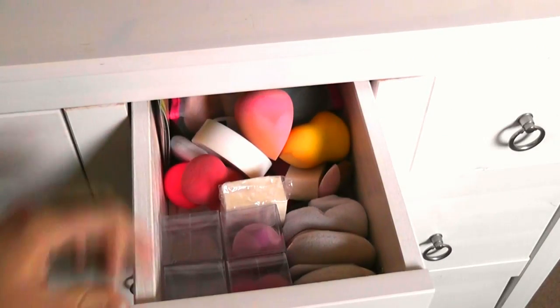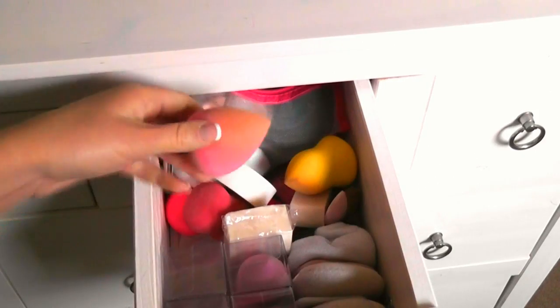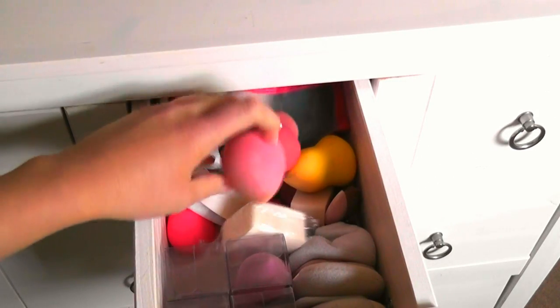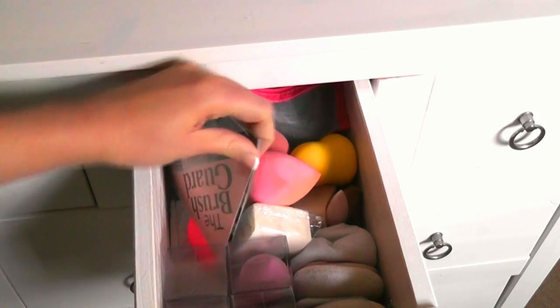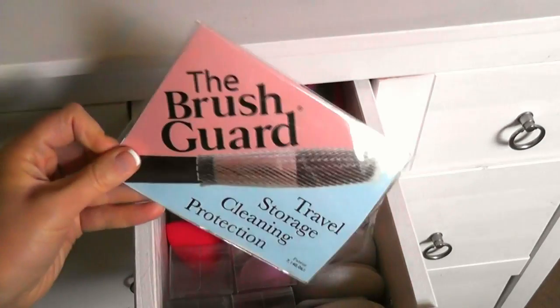The next drawer is full of my powder puffs and foundation sponges. I try and keep this organized but it's really difficult. I have the dirty ones at the back and the clean ones at the front, and I also have my brush guards in here for when I'm drying my brushes.